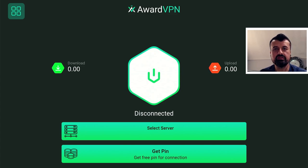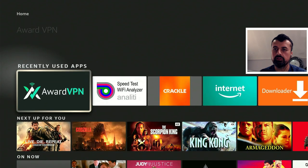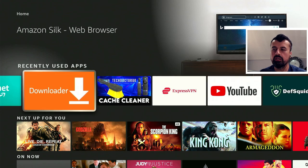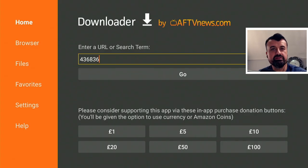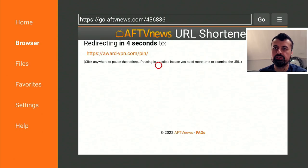Now to get the code, you basically just go to the AwardVPN website and you'll see a link there to get the code. To make this process a little bit easier, if you don't want to use your phone or your PC, you can actually open up Downloader directly on your device. You can just go to Downloader and type in the direct code, which is 436836. That's the code you need, which will then take you to the direct page where you can get your code. I can now click on Go and this should then automatically take me to award-vpn.com/pin.